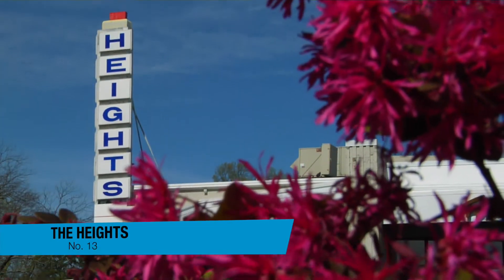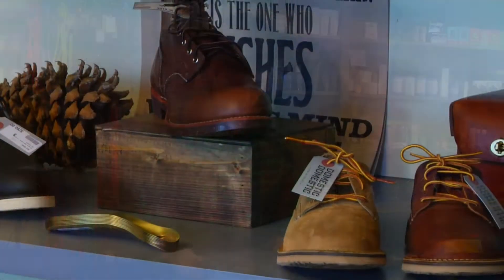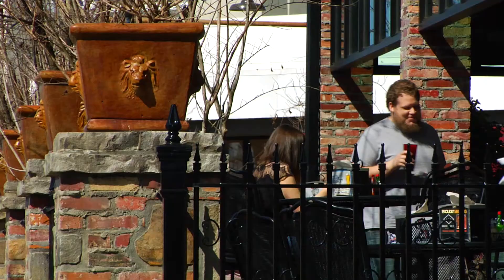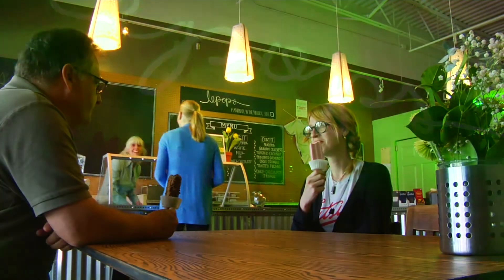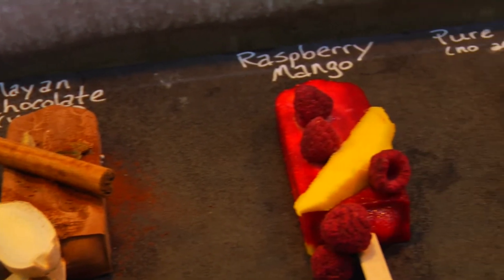Head to the Heights in north-central Little Rock, a neighborhood known for independently-owned boutiques and restaurants, and a true small community feel. Shop for unique gifts and quench your sweet tooth with gourmet popsicles, while giving support to locally-owned small businesses.